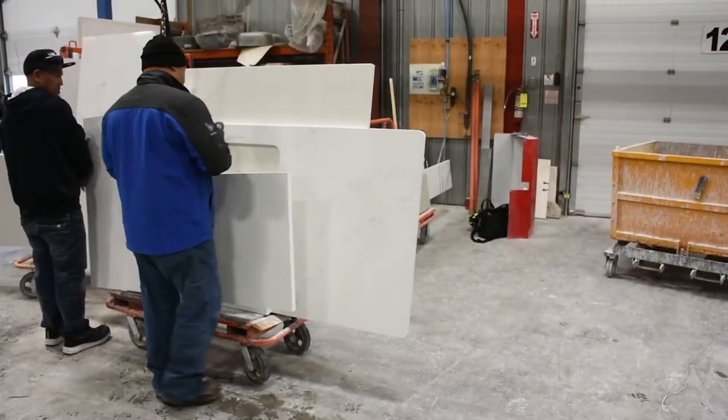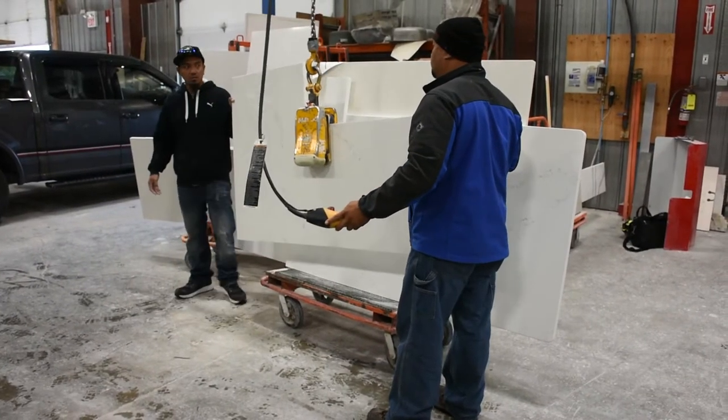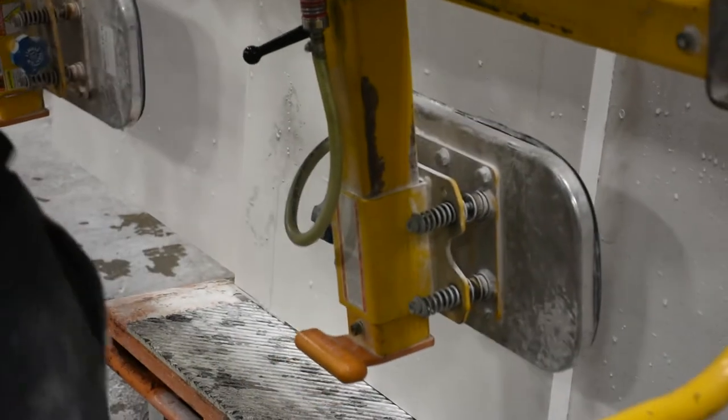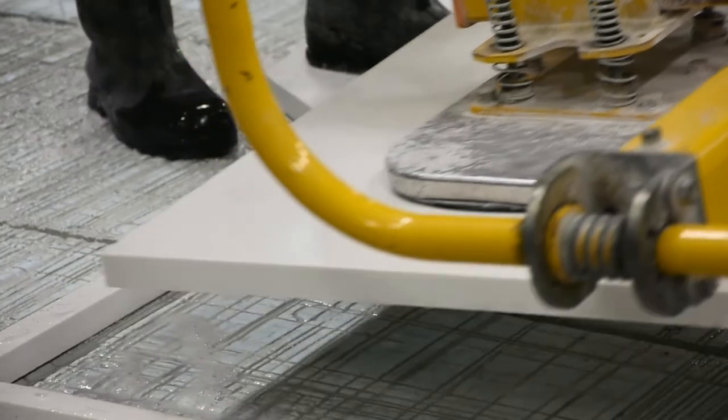Having the modular system set up as one long crane system has allowed us to be a lot more efficient. In our shop we can move stone around between CNC machines without having to necessarily lay them on carts and have to transport them around.